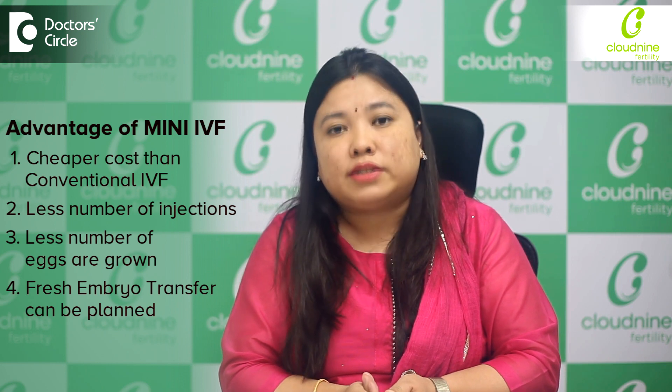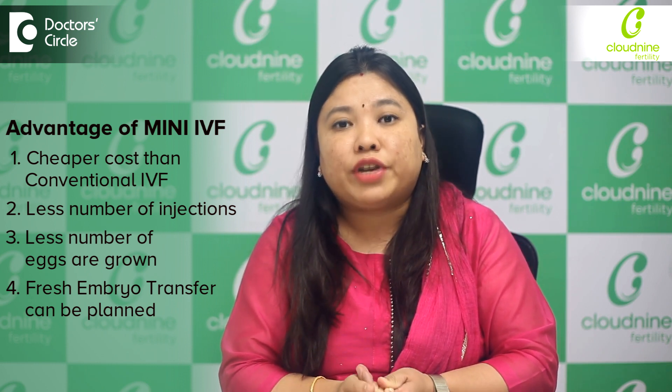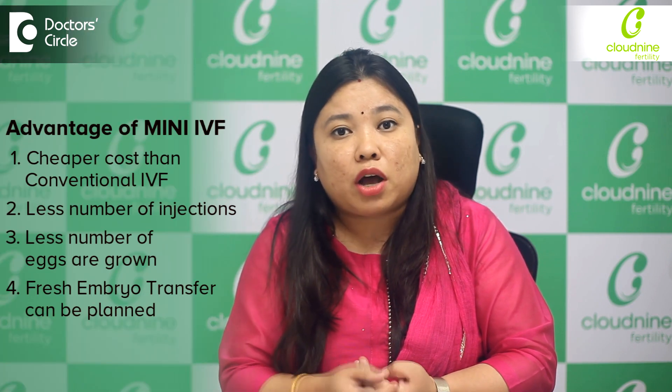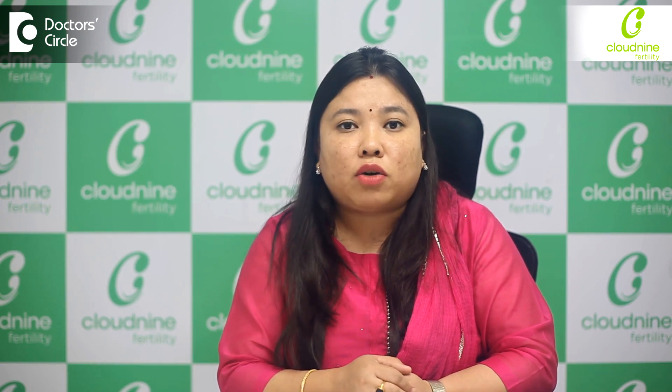The advantage of Mini IVF is that cost-wise it is definitely cheaper than conventional IVF, because the number of injections required are less. Secondly, because fewer injections are given, fewer eggs are grown, so we can even plan for a fresh transfer. If the patient undergoes a fresh transfer, the costs for freezing are also saved.